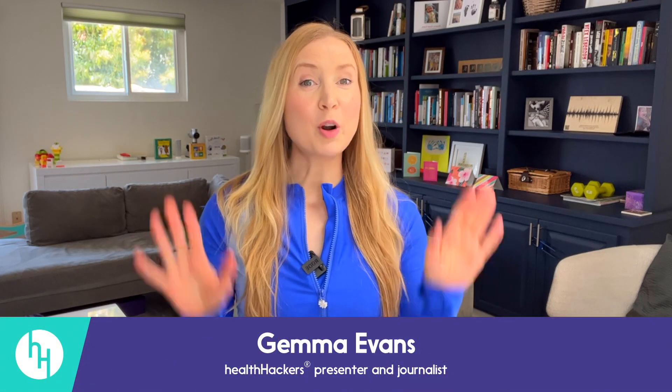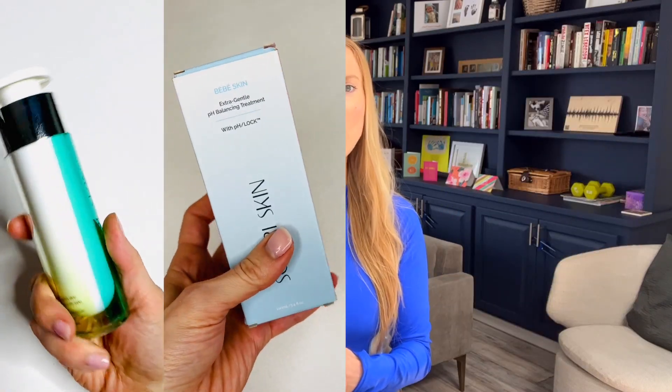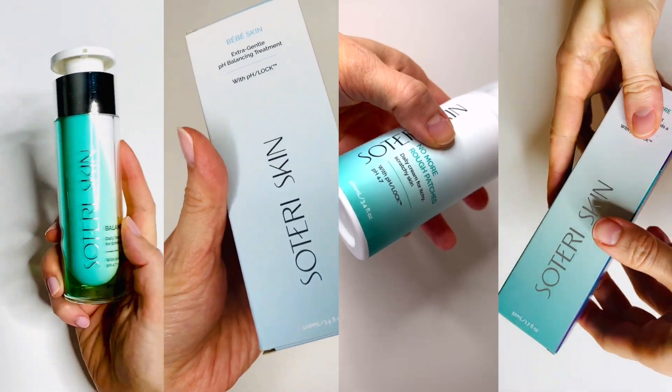Welcome back to Health Hackers for a mini update about a review I made earlier this year. That video was all about my experience with a relatively new skincare brand. I spent 14 weeks using four creams from Soteri consecutively on my sensitive skin — they were Balancing Act, Baby Skin, No More Rough Patches, and Give Me More.